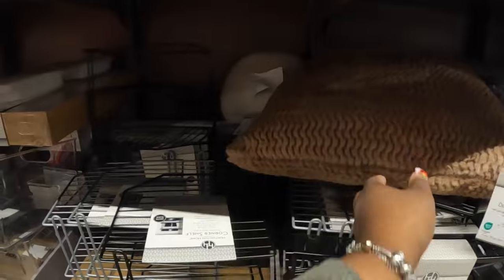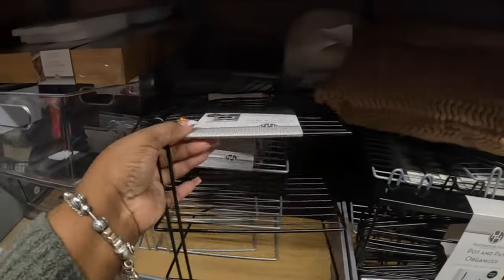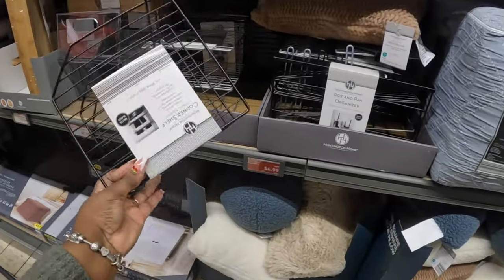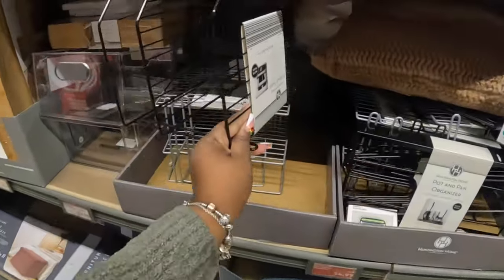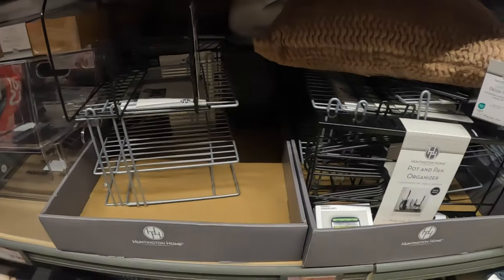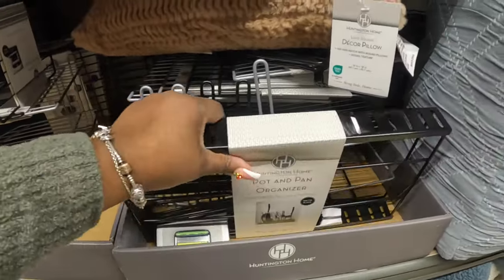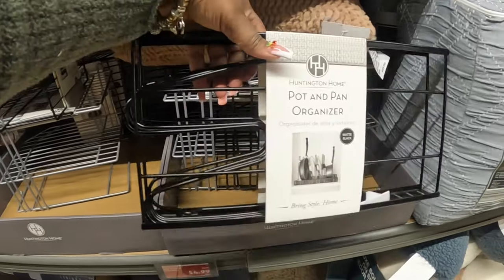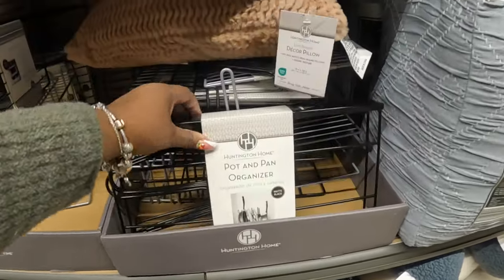There are also pillows here. The corner shelves are still here — five dollars each; I see black and gray. And then there's a pot and pan organizer in black and gray, also five dollars.